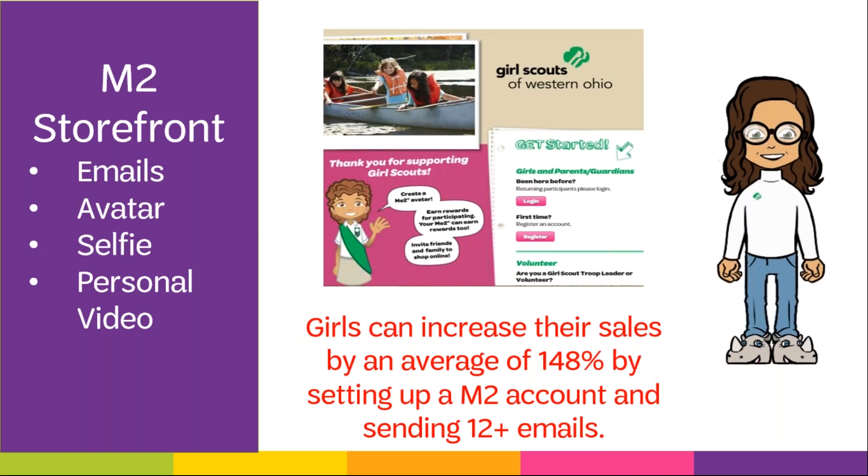Girls can also set up their own storefront in the M2 system. This interactive site allows girls to set goals, post pictures and videos, and send emails to family and friends about the nut, candy, and magazine items. Girls can create their own look-alike avatar and even record their own voice to make her talk. They can also upload a selfie or video, both of which have been shown to increase sales. Girls and caregivers are free to share their online link on social media, but only on closed personal pages — sharing to public pages or groups is not allowed.